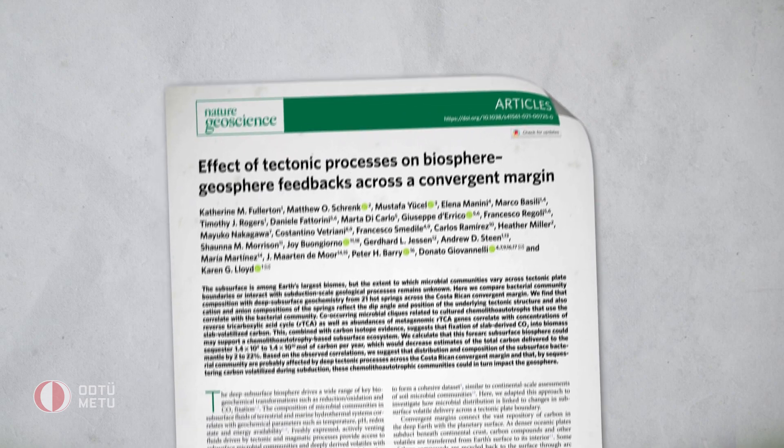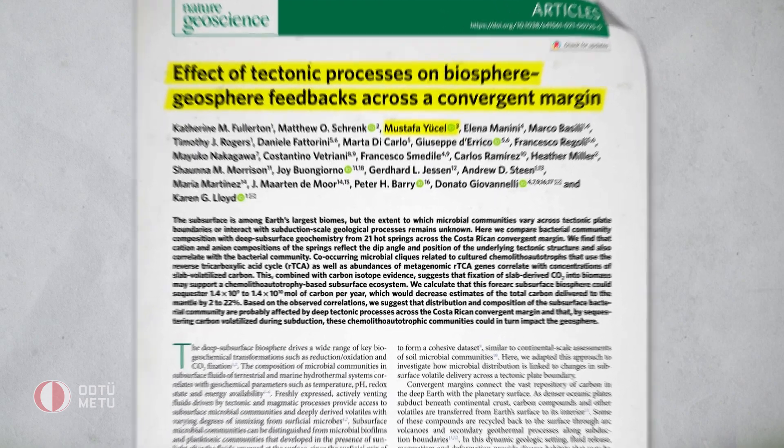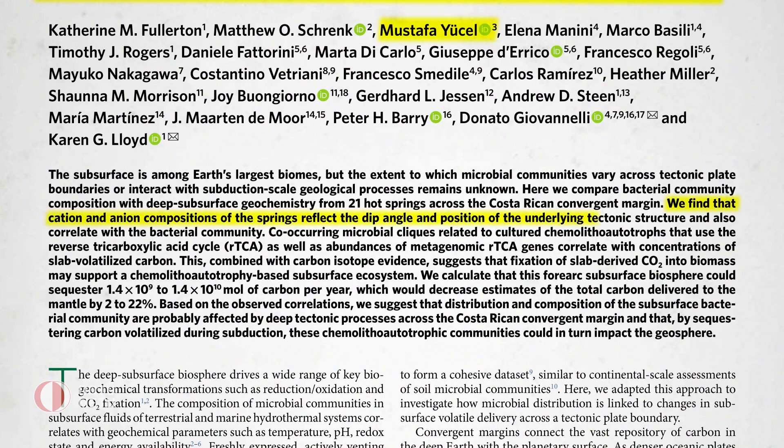You just do not expect to find life under these circumstances. However, it turns out that a new study involving METU's marine scientist Dr. Mustafa Yujel has actually shown that there is, in fact, a large microbial ecosystem living within these impossible environments — one which can even help us humans in an unpredictable way.